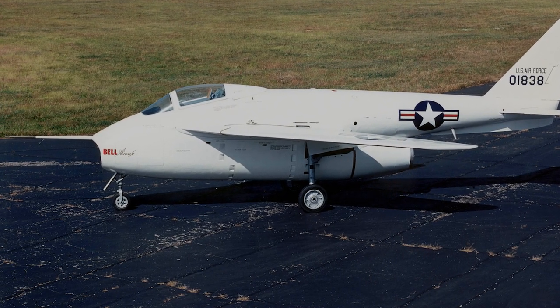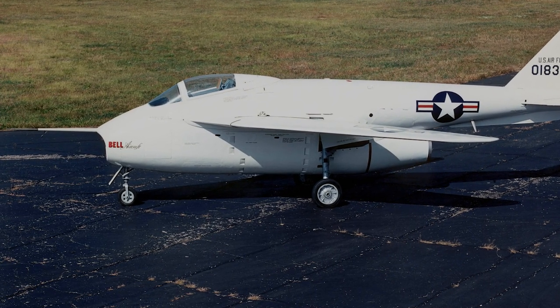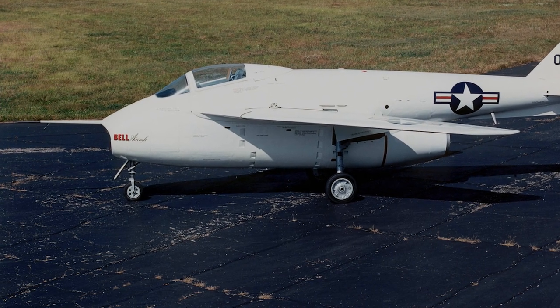The Bell X-5 was an American experimental aircraft developed in the aftermath of World War II. Its groundbreaking design helped pave the way for the development of modern fighter planes.